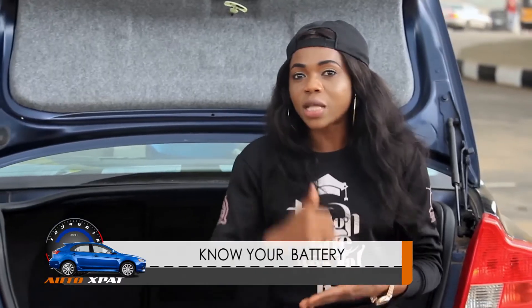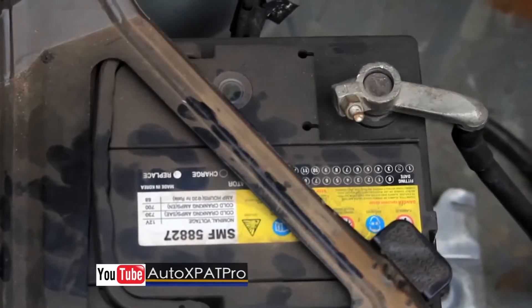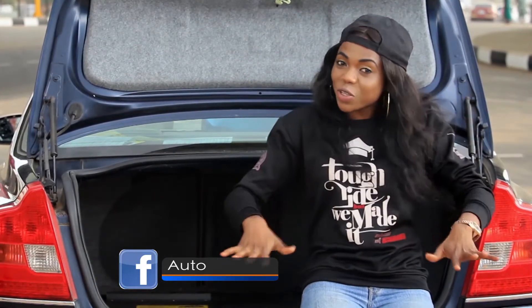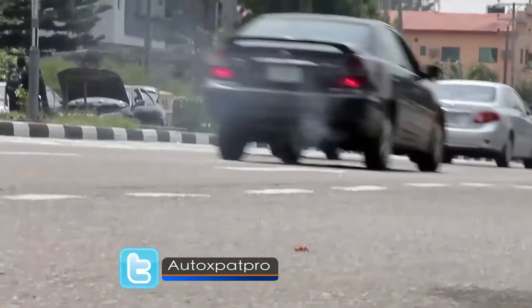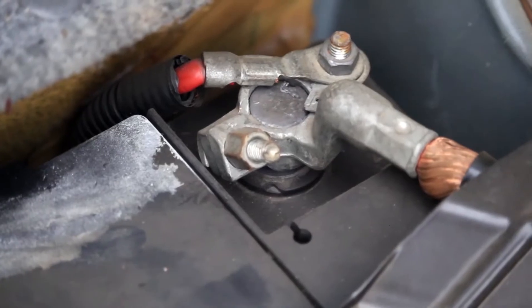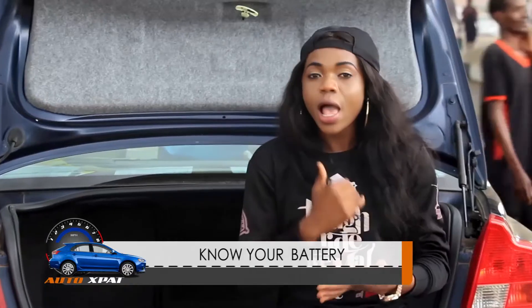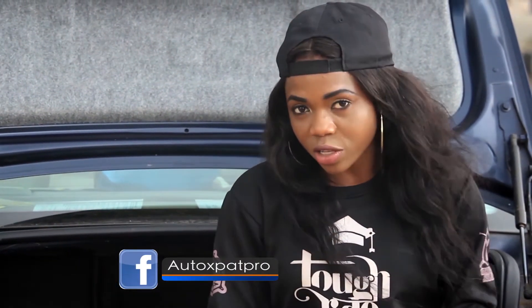Different car batteries depend on the different brands and models of cars. Some car batteries are at the back of the car while some are in the front. But this particular car that I am sitting on right now has the car battery at the back. An automotive battery is a rechargeable battery that supplies electrical energy to a motor vehicle. It is also known as an SLI battery — SLI meaning Starting, Lighting, Ignition. Its main purpose is to start up the car's engine.